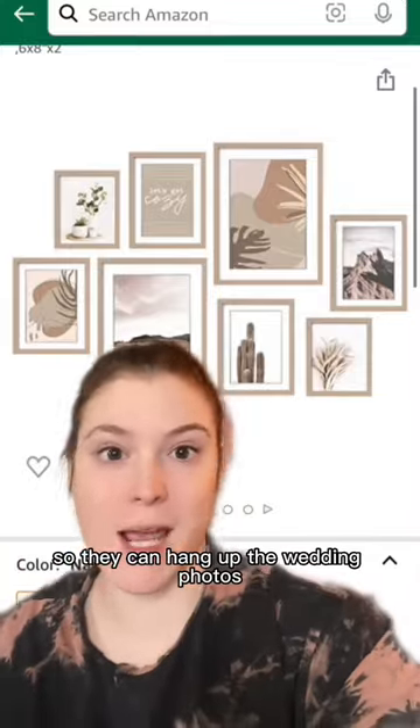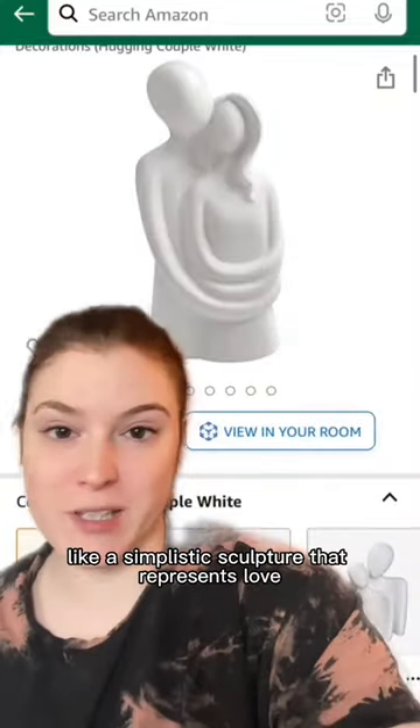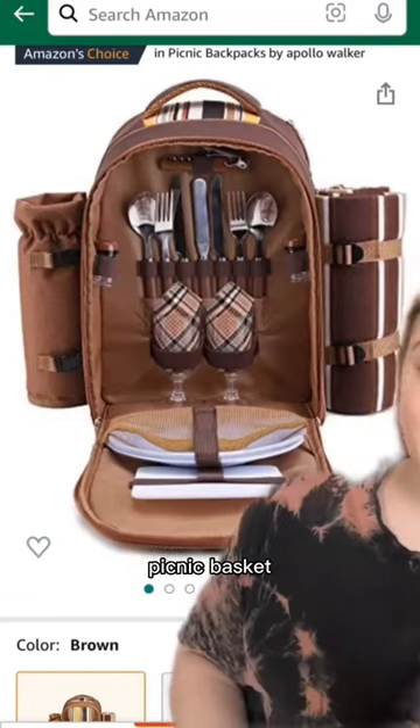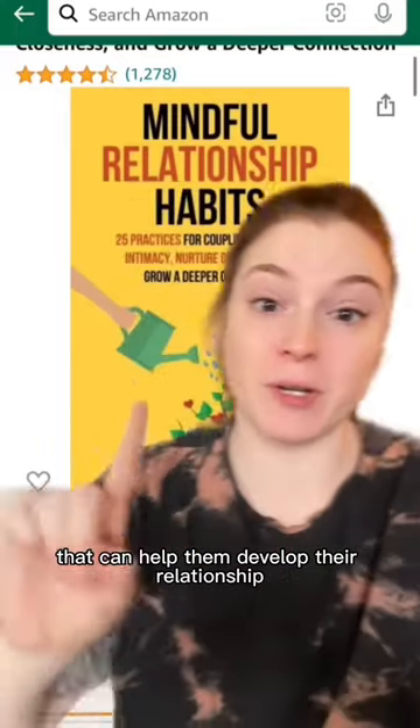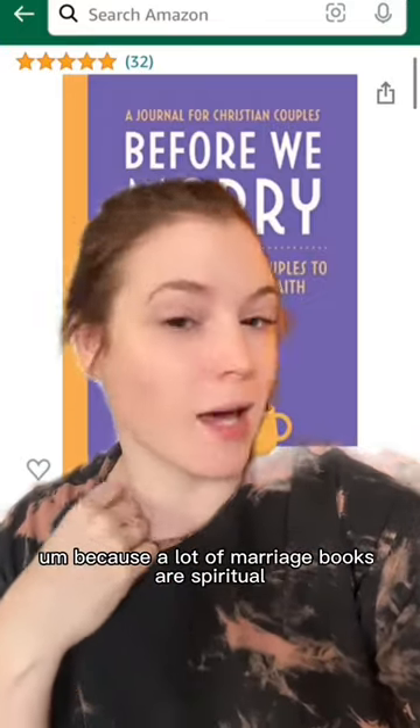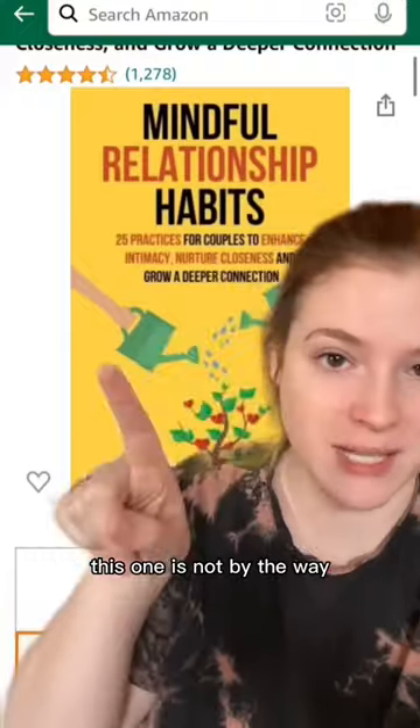A frame set would be super nice so they can hang up their wedding photos, or get them a simplistic sculpture that represents love. This date night generator, couple's activity book, a picnic basket, or something that can help them develop their relationship. I love this book — lots of good books out there, just make sure you respect where they are religious-wise, because a lot of marriage books are spiritual. This one is not, by the way.